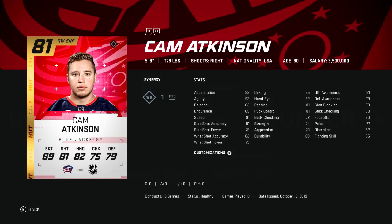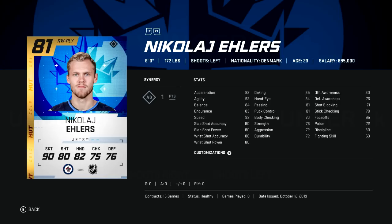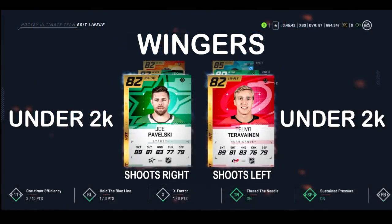Let's start with our first two players. Atkinson is up first — he's got 92 in almost every major skating stat outside of speed at 91, and his shot is a little more accurate than powerful for his small frame. On the opposite side you have Ehlers, who has 92 in those skating stats and a consistent 80 across the board for his shooting stats.